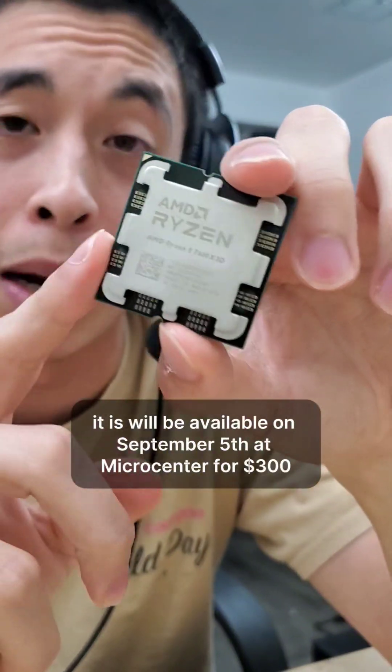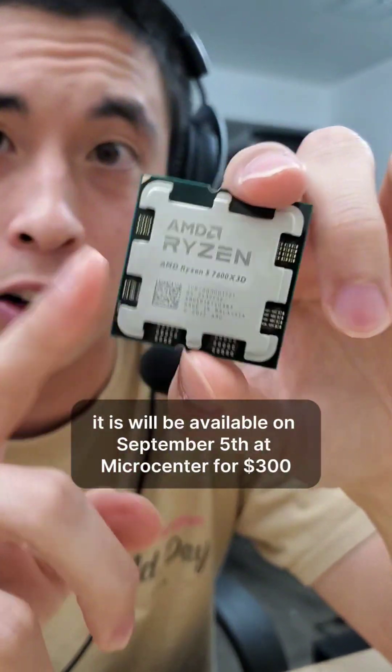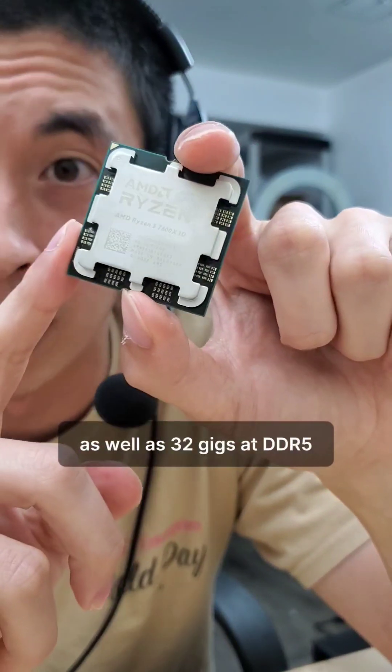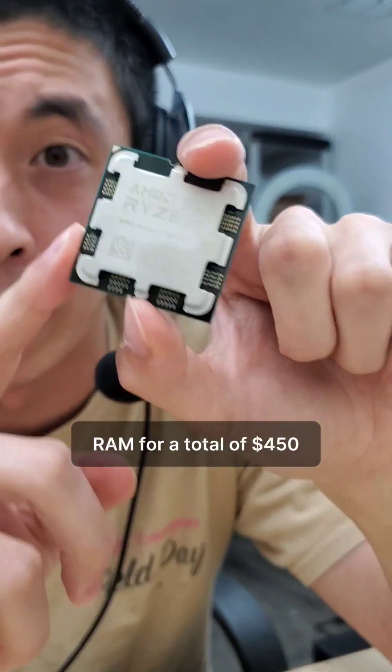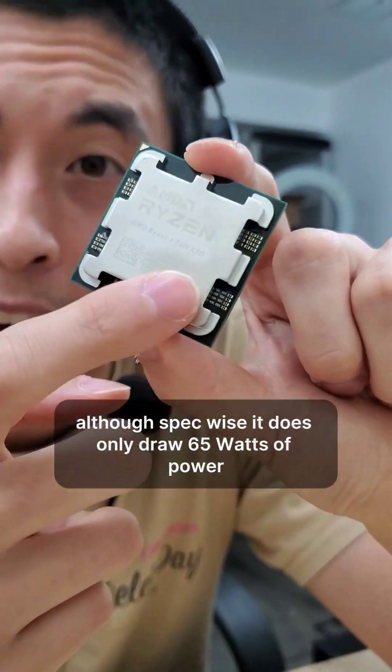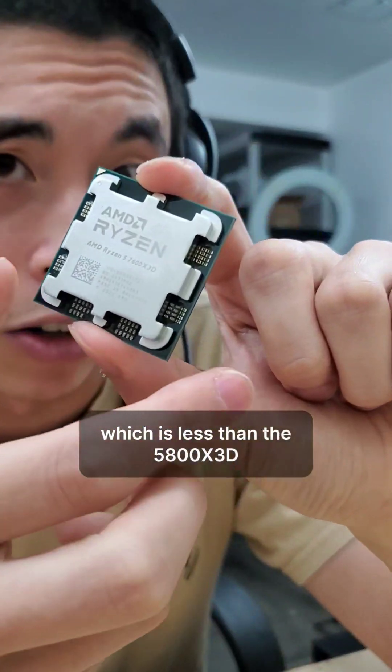MSRP, this will be available on September 5th at Micro Center for $300. It will also be bundled with a B650 motherboard as well as 32 gigs of DDR5 RAM for a total of $450. It should also be noted that this does not come with a cooler, although spec-wise it does only draw 65 watts of power, which is less than the 5800 X3D.